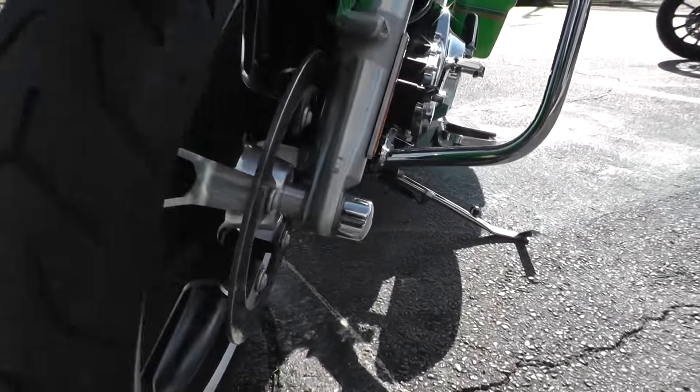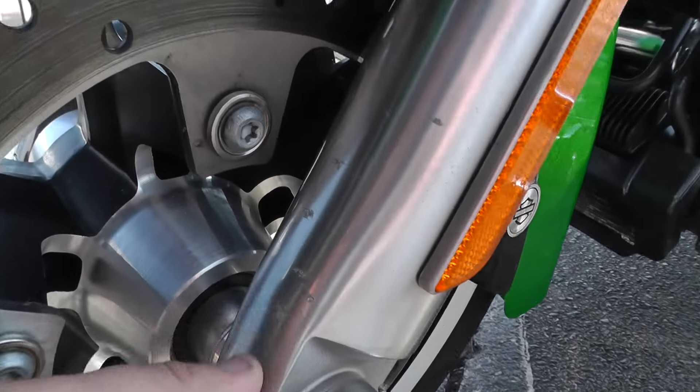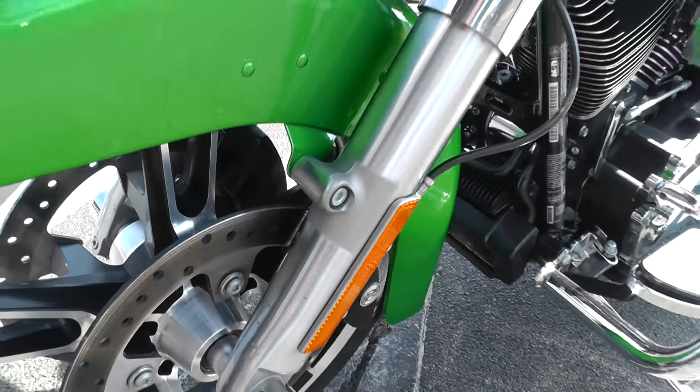Good Dunlop tire on the front. It's got the chrome axle nut covers. There's a little bit of scuffing on these lower fork legs, but it's pretty minor.